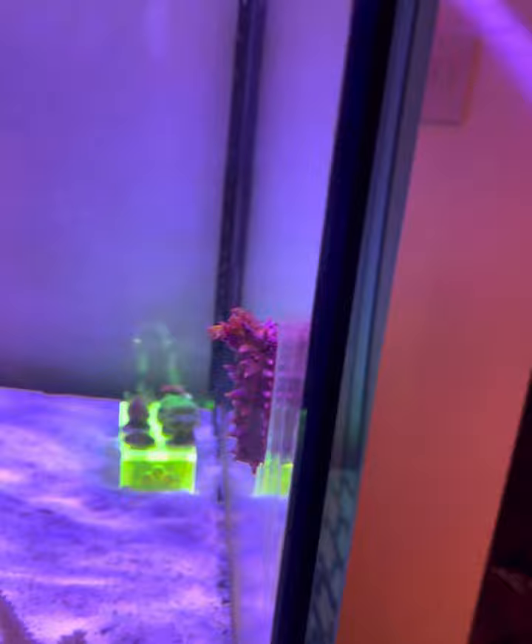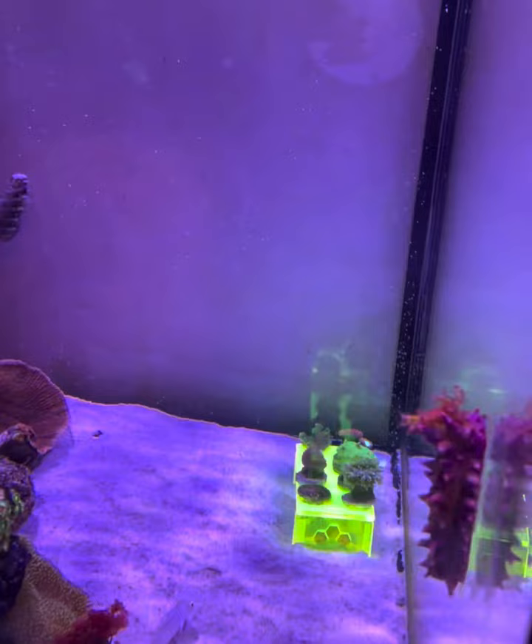After doing quite a lot of research, it does say that they get stressed out if the water column and all of the different elements are all over the place — your salinity if that's up and down, your alkalinity if that's up and down, it can affect it. However, my tank is quite stable now and I am testing really regularly.